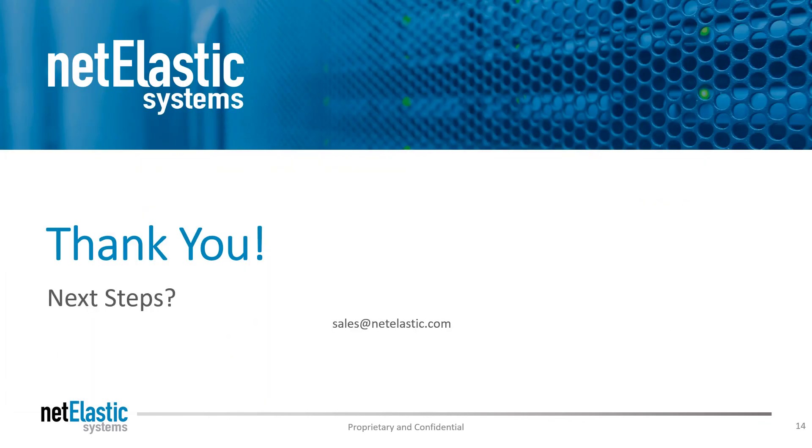So what would you like to see as a next step? Please reach out to Netelastic with any questions that you have. Thank you.